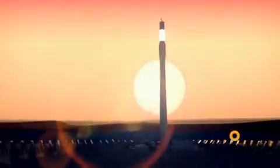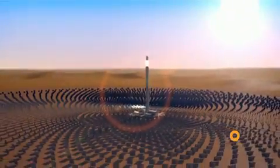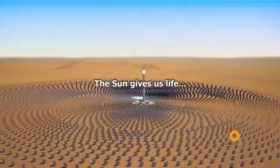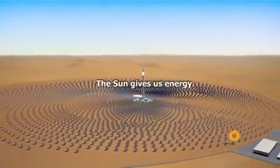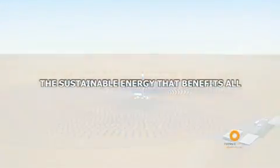This is just the beginning. In the near future, Torisol Energy will promote new solar plants worldwide, concentrating solar power. The sun gives us life. The sun gives us energy. The sustainable energy that benefits all.